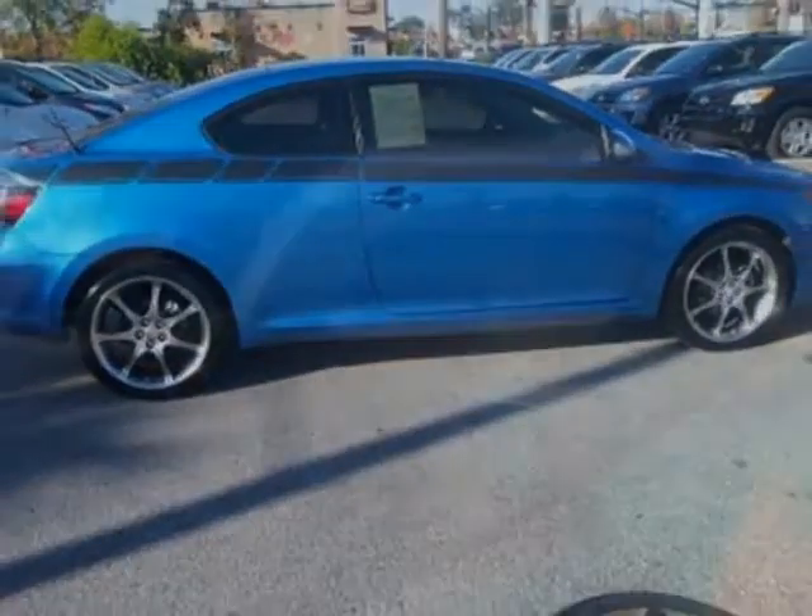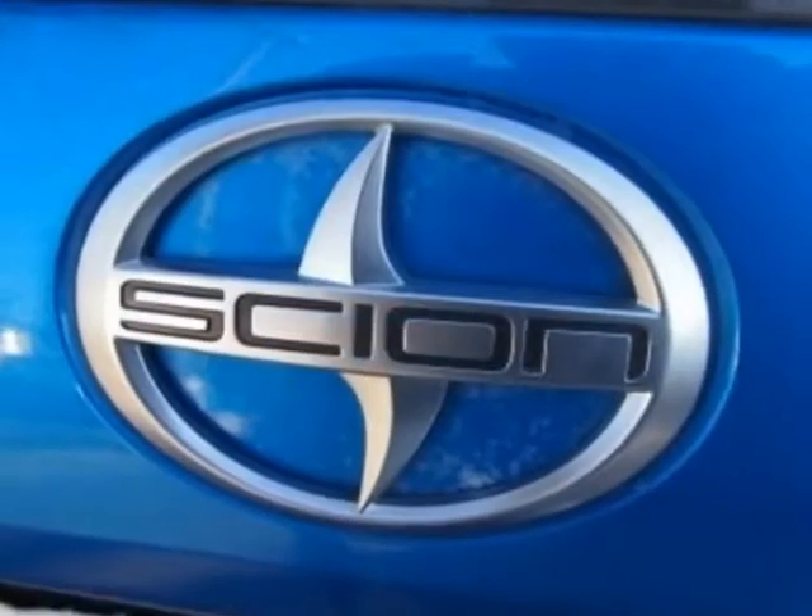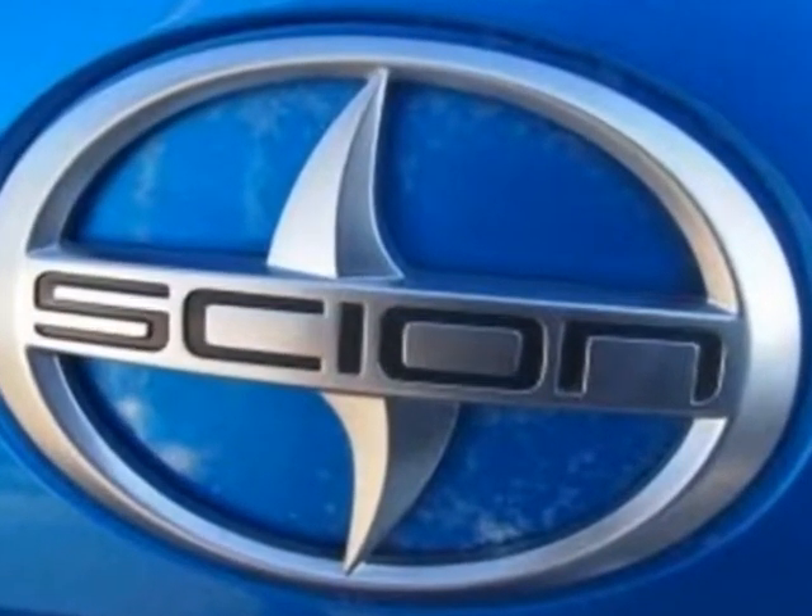Additional options for this vehicle include power locks, auxiliary audio input, sunroof, driver airbag, and side curtain airbags.